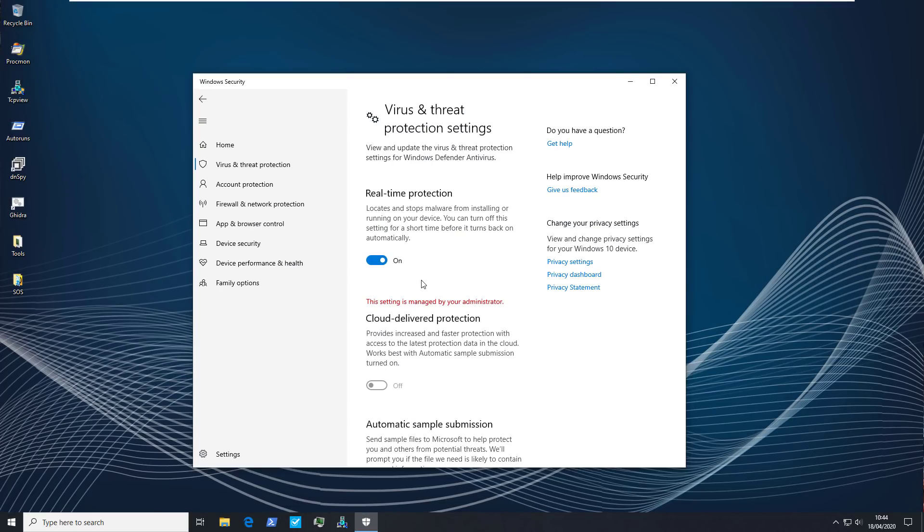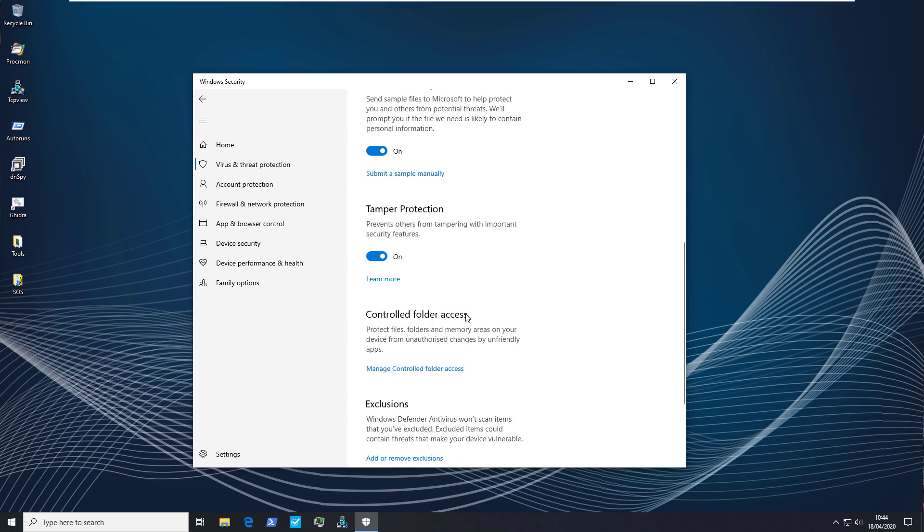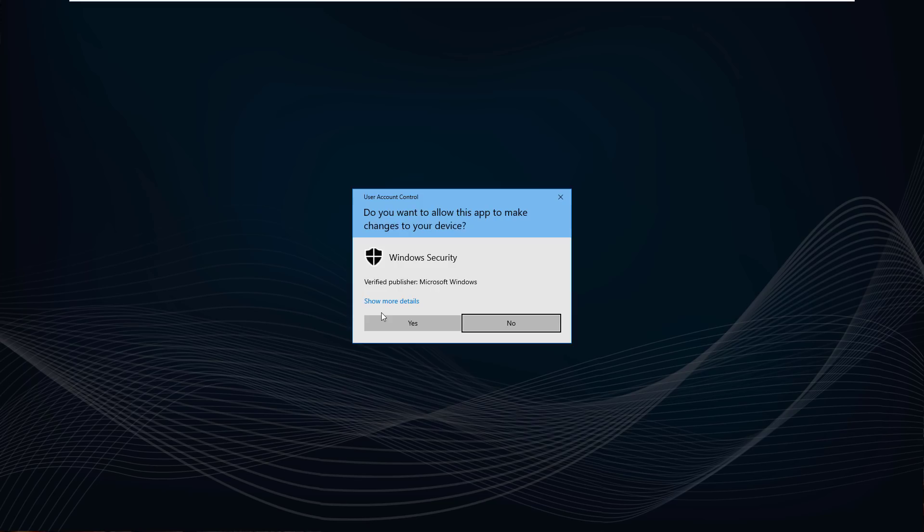First things first, real-time protection needs to be turned on. Cloud-delivered protection should also be turned on, but the reason it says off here is because it's managed by our group policy settings, which I'll show you in a bit. You also want to ensure that you've got tamper protection turned on so that malware can't turn Windows Defender off. Controlled folder access is a very important feature, and I highly recommend that you turn this on and set up all your important folders as protected.